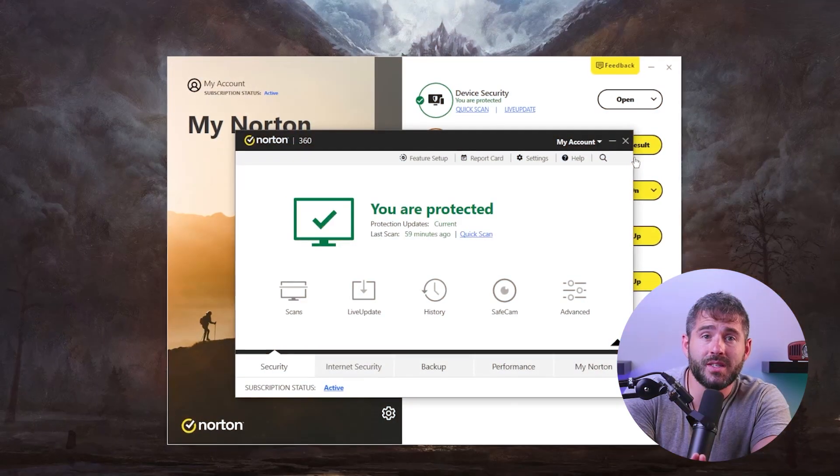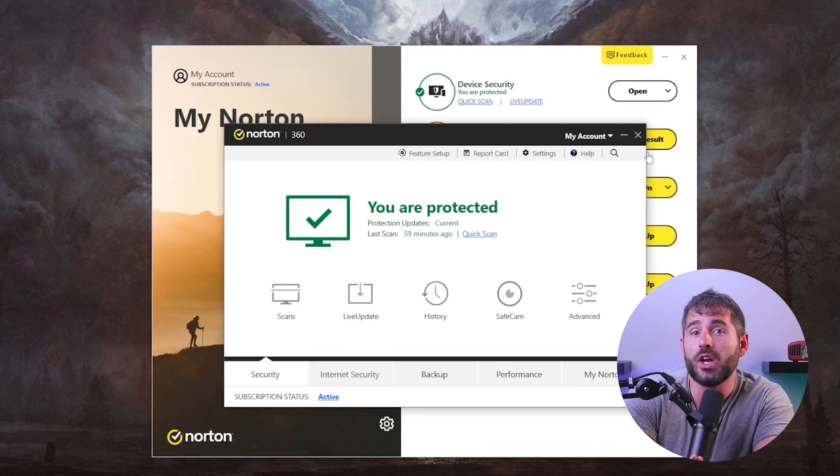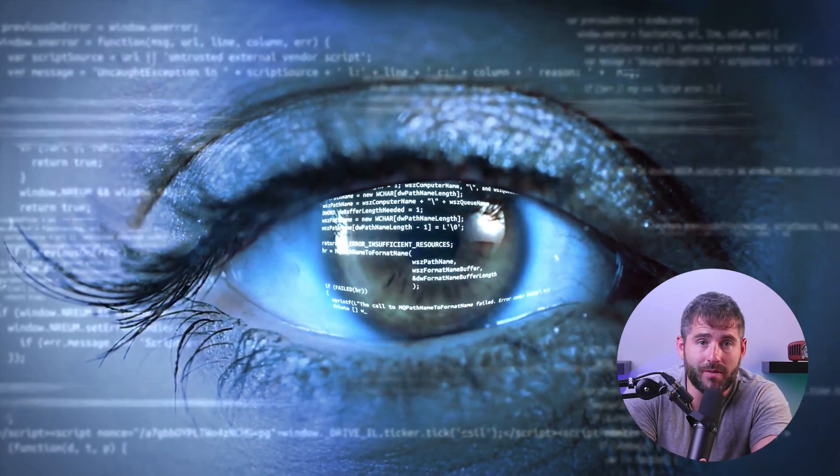Furthermore, Norton 360 provides real-time protection across multiple platforms, covering Windows, Mac, Android, and iOS devices, ensuring holistic security across all your digital devices. But out of all, it works best on Windows. Norton 360 constantly monitors your system, promptly identifying and blocking threats as they emerge. This proactive approach ensures that your PC remains secure, safeguarding your data and digital privacy.